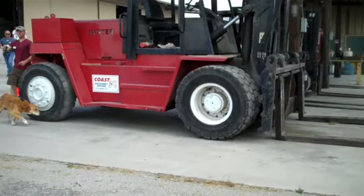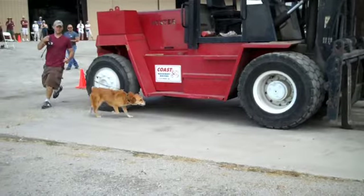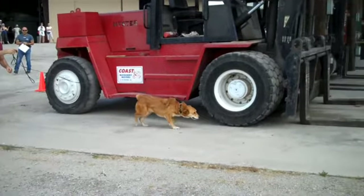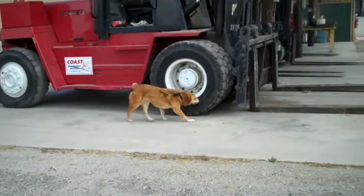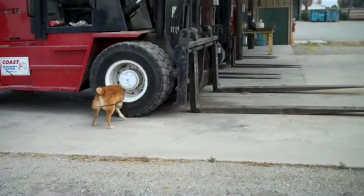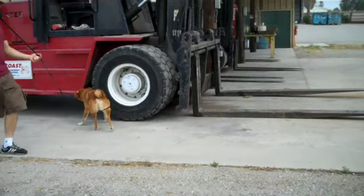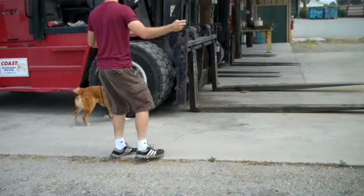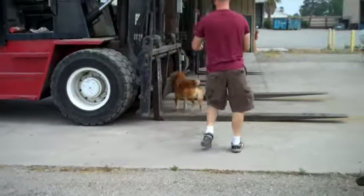We come around this forklift and right as we get to that tire, here's her first head turn. Snaps back that way, investigates it, and comes back a little. So that's a first clue.